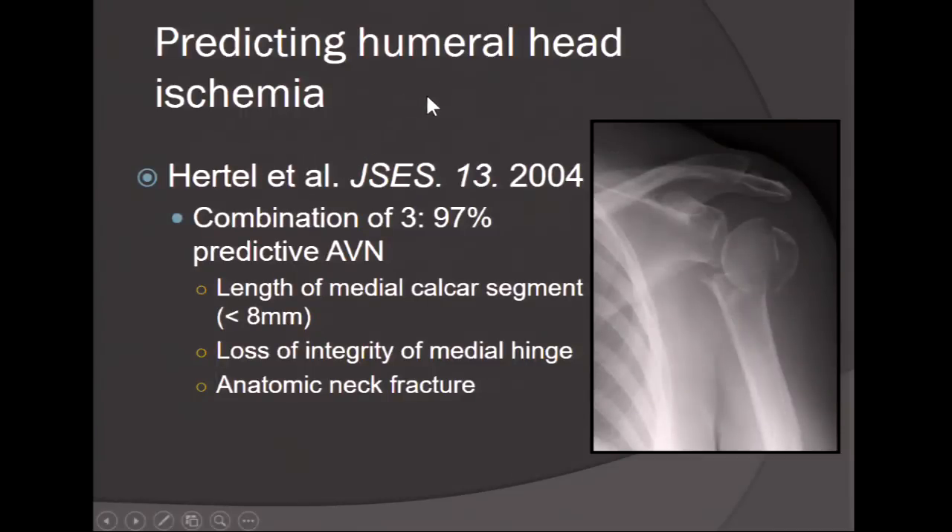Predicting humeral head ischemia is extremely important. Ralph Hertel in JBJS in 2004 gave us three criteria providing up to 97% predictability of AVN: a medial calcar segment length less than 8 millimeters, loss of the medial hinge showing instability, and an anatomic neck fracture pattern. If all three are present in your fracture, the risk of AVN is 97%, and this may guide your treatment decisions.